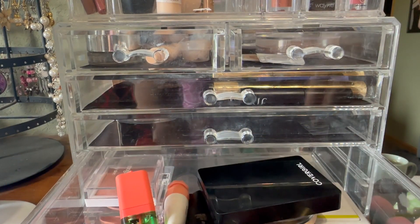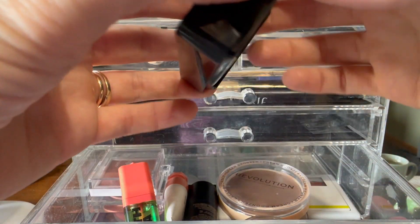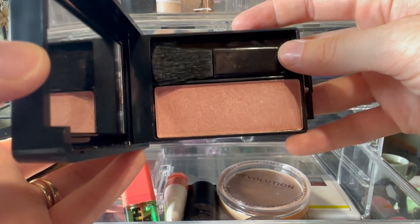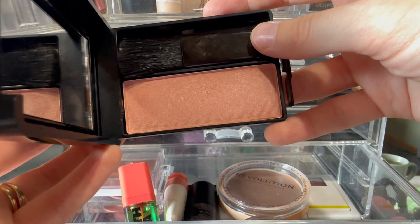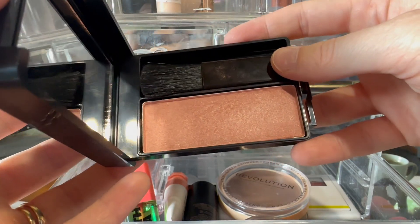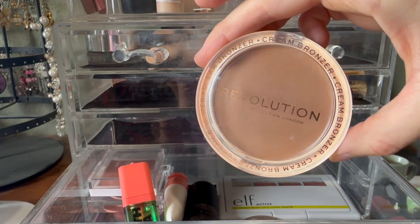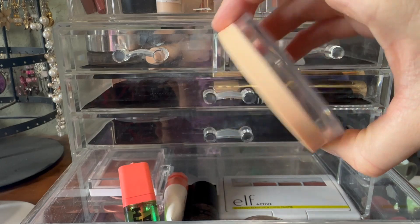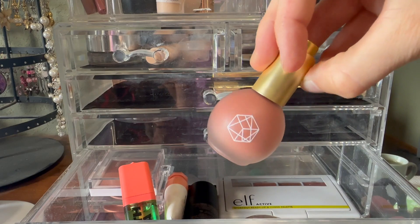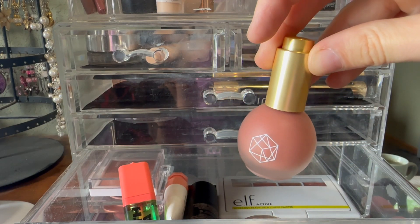Here we are with blush — I always pull out so much blush. I actually just wore this yesterday; this is the shade Mink. It's so pretty, more glowy than you expect but really beautiful with decent pigment for fair skin. I'll put this away. I do have a bronzer in here as well — I used this from Makeup Revolution, a very pretty creamy formula in the shade Light. Also from Emma Cosmetics, these are the drops in the shade Venetian Rose — always so pretty. I'll put this away.